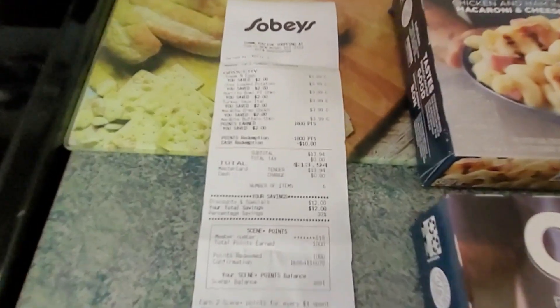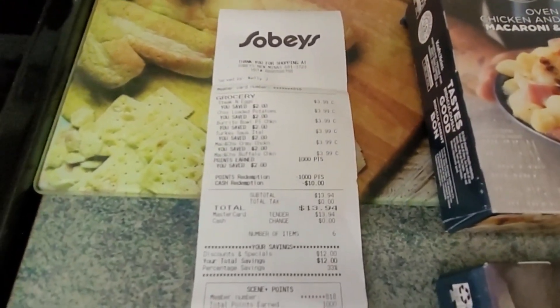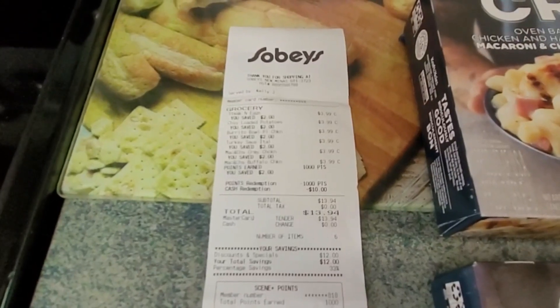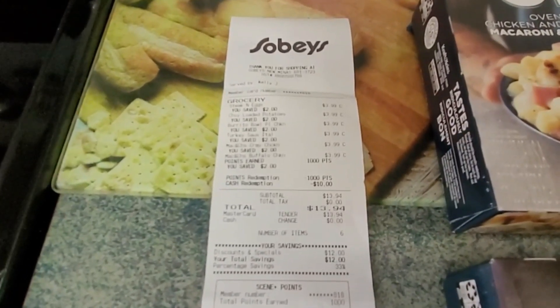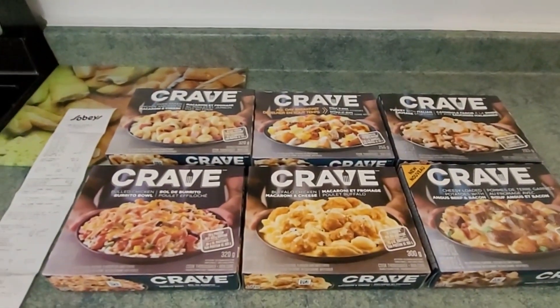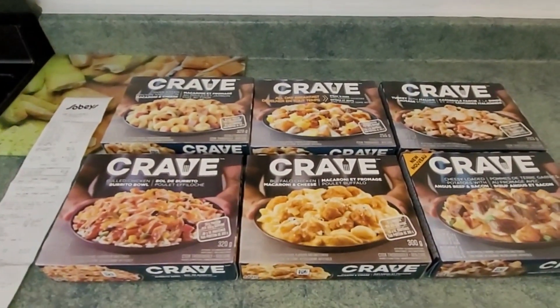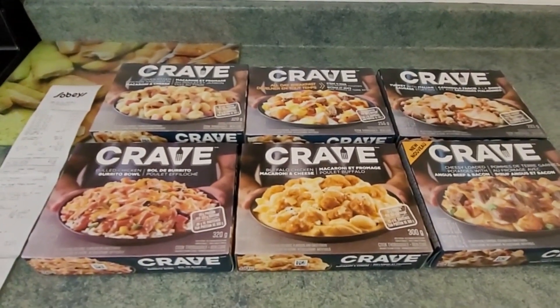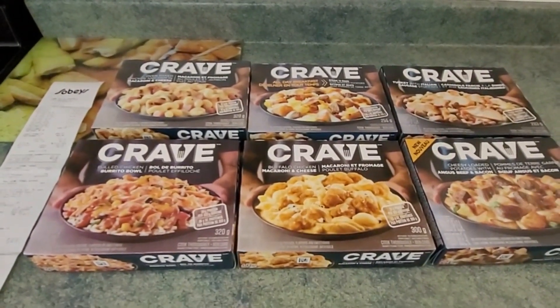$3.99 on sale — an okay price. But redeem your 1,000 Scene points to save $10, brings it down to $13.94, making each of these $2.33. That's nuts. This is an amazing economical option to have for work lunches.